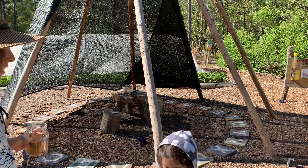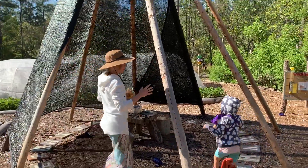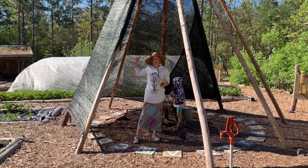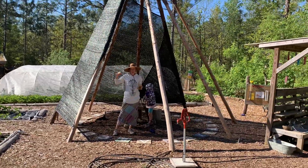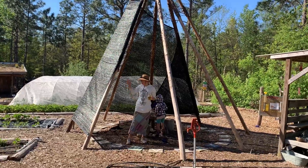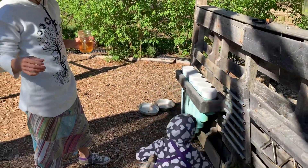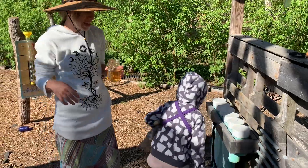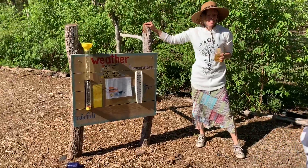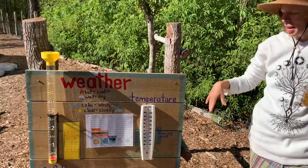Behind us you can see we have a mud kitchen where the children can play. It gets so hot in here in the summertime, so we needed some source of shade to protect the children while still being out here. We put a little shade cloth up and we have a teepee. On the back side of the mud kitchen we put some things for children to make music with. As part of our nature school we record the weather, the temperature, and the rainfall.